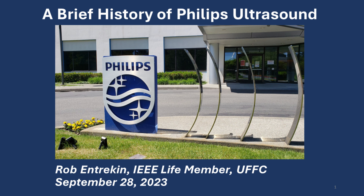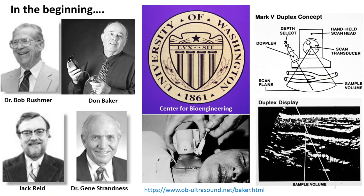The purpose of this talk is to give you a brief history of Philips Ultrasound and explain why we're located here in the Seattle area as opposed to New York, Boston, Silicon Valley, or somewhere else. It all started over 60 years ago with the University of Washington, where research on pulse Doppler ultrasound had been ongoing since the 1960s.